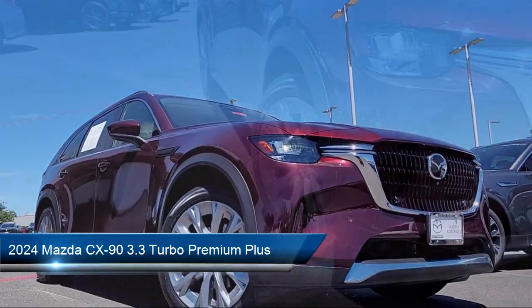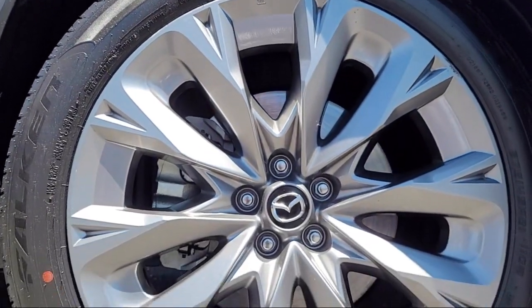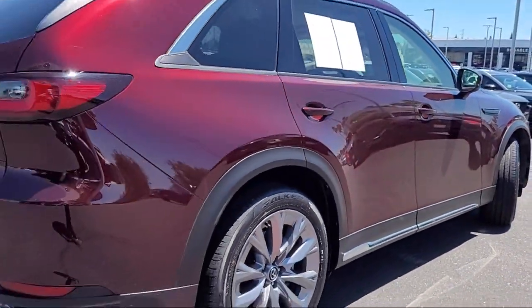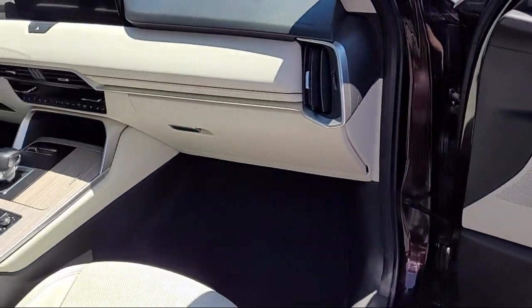It comes equipped with leather steering wheel with auto tilt-away, third-row seating, rain-sensitive windshield wipers, heated rear seats, homelink, Nappa leather seat trim, keyless entry, electronic stability control, auto high-beam headlamp control, rear spoiler, and has less than 25,000 miles on the odometer.